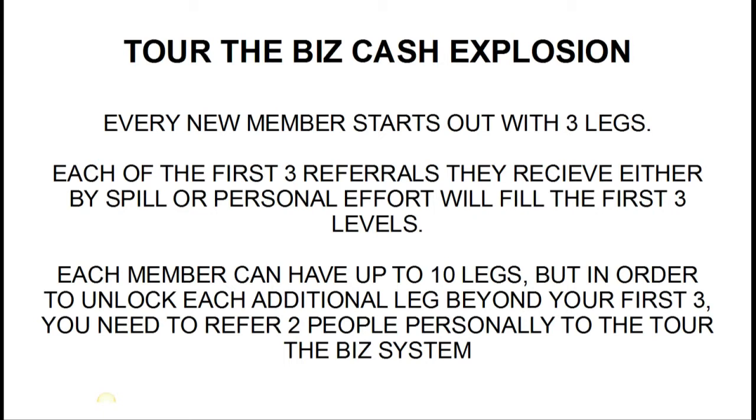Each member can have up to ten legs, so you can have up to ten frontline positions. But in order to unlock each additional leg beyond your first three, you're going to need to refer two people personally to the Tour the Biz system. This is the power behind the system.